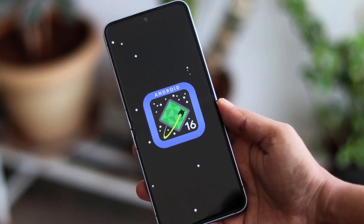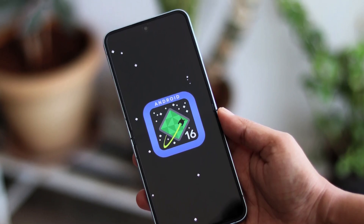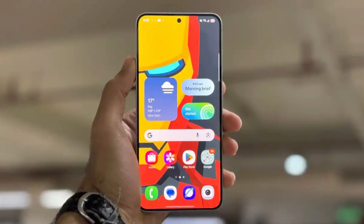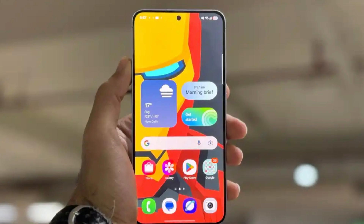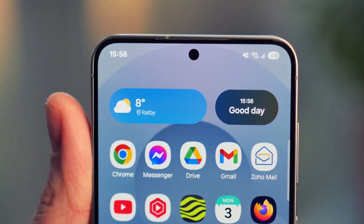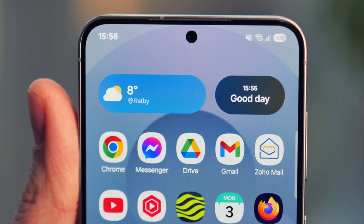Google has already shared some of the key security features that Android 16 will bring, and Samsung is adding its own enhancements on top of that. These new tools are designed to stop scams, prevent fraud, and protect your phone even if it gets lost or stolen. If you've ever worried about your phone falling into the wrong hands, this update might ease some of that stress.